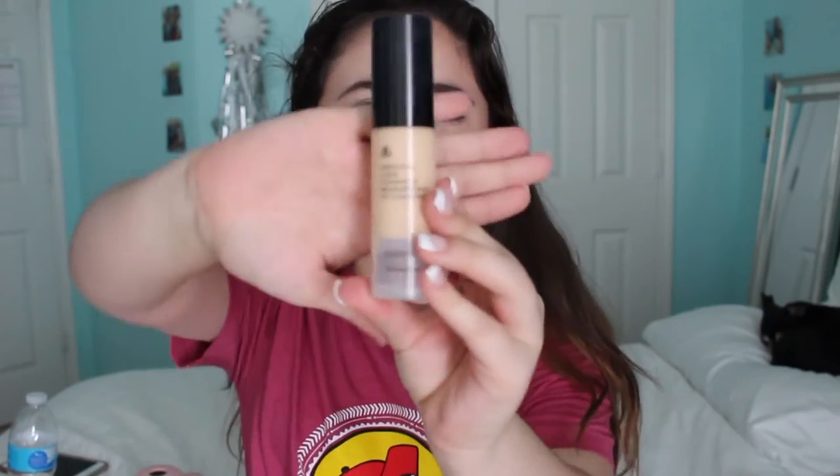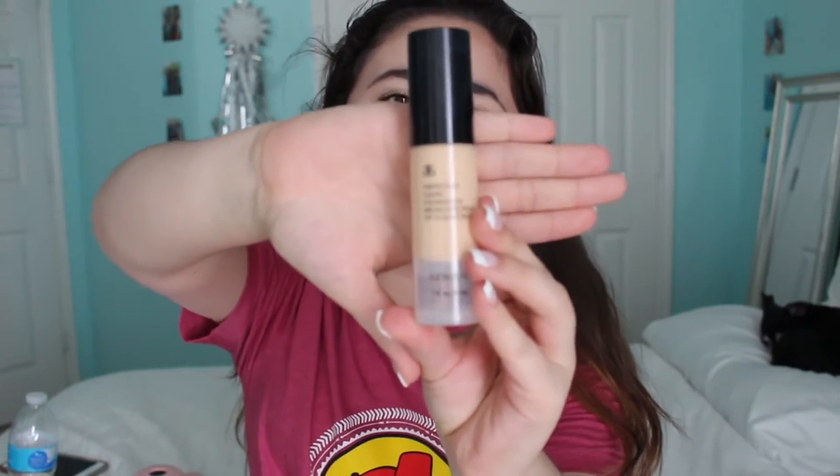So this is the Arbonne Perfecting Liquid Foundation in broad spectrum with SPF 15 sunscreen in it, and it looks like this. I absolutely love it. This is completely organic and healthy for you — it's not going to clog up your pores at all. I really love this foundation a lot and I definitely see myself repurchasing it in the future. It is a little bit expensive, but it's totally worth it. It was $32, which is not bad for a foundation at all.